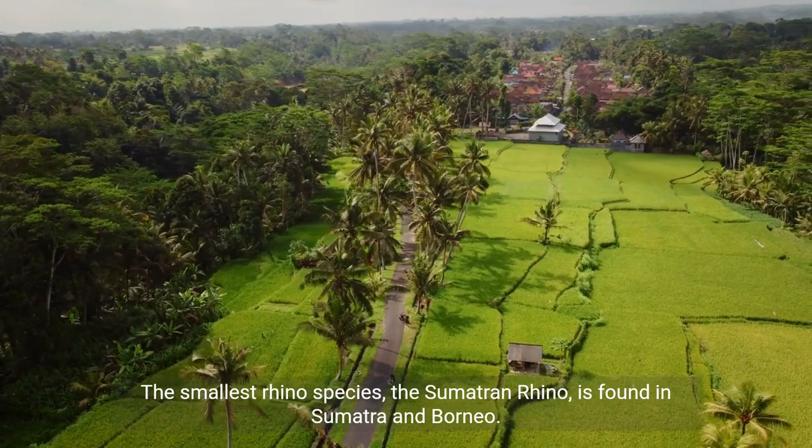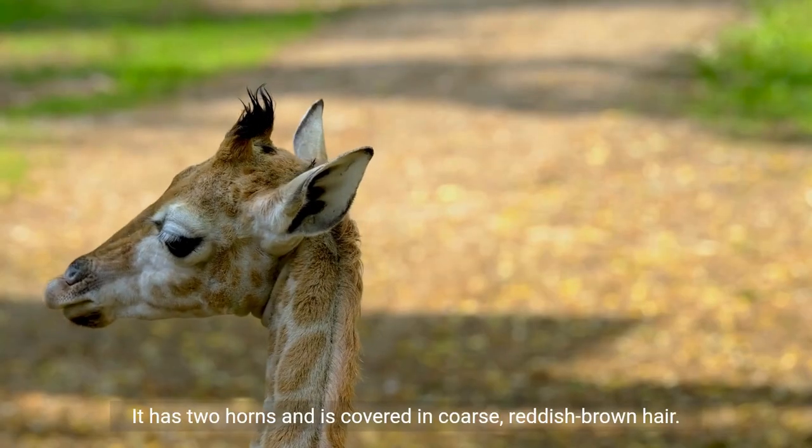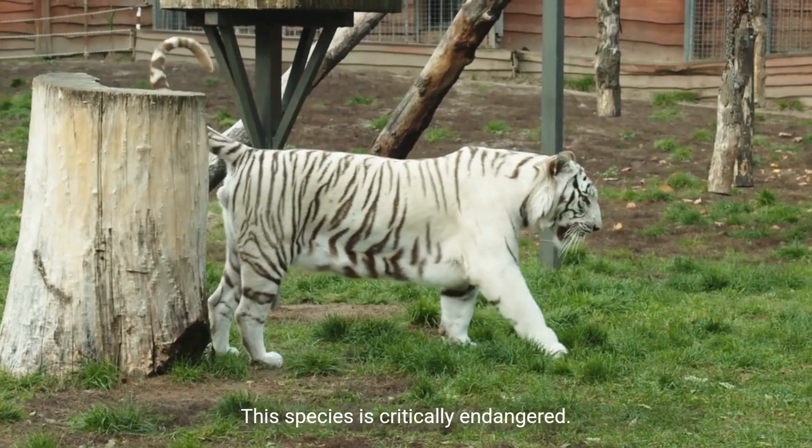The smallest rhino species, the Sumatran rhino, is found in Sumatra and Borneo. It has two horns and is covered in coarse, reddish-brown hair. This species is critically endangered.